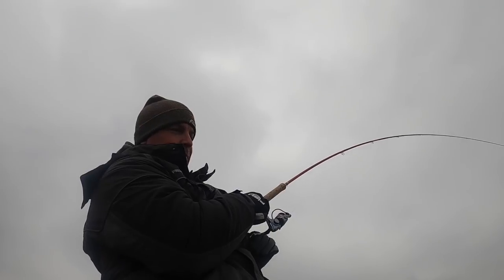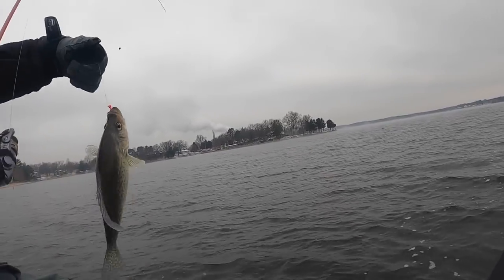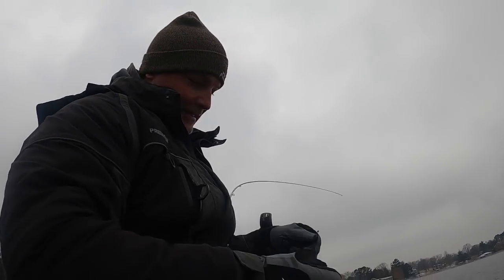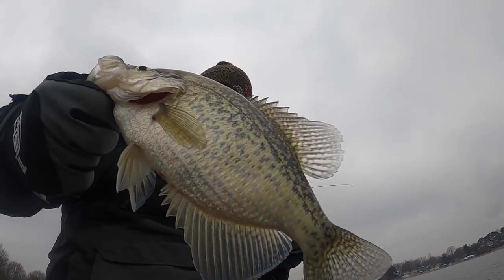Oh, that was a dandy — good fish here! Oh yeah! You hear that rod? That's the braid rolling up against these eyelets that are all frozen. Unbelievable. And my ultra is doing something crazy — it's all 13-inch fish right there. That's a great fish.